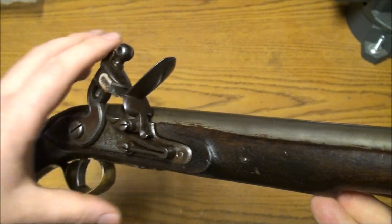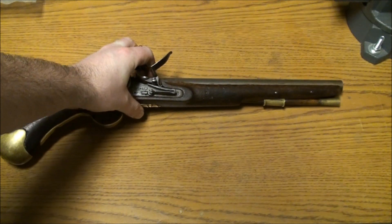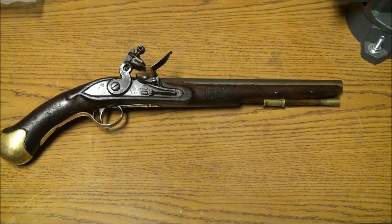Cross your fingers — we might have a shooting video down the road, depending on the owner and what he wants to do. As you can see, it's clean, it's beautiful, and it's ready to either go into storage or do whatever he wants with it.